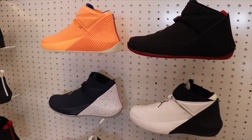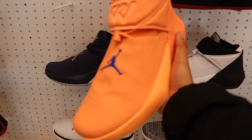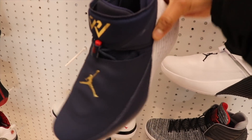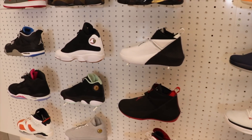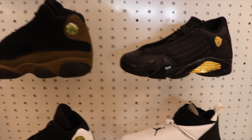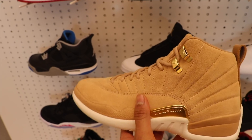They got the Westbrooks — it's my first time seeing them in person. That's a dope colorway, here's another one, this one looks clean. It's all grade school though. They got the 13s, 14s, these are the new ones that just came out, the 12s, the Geta 10s — they're not that bad.